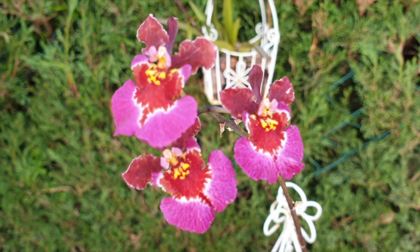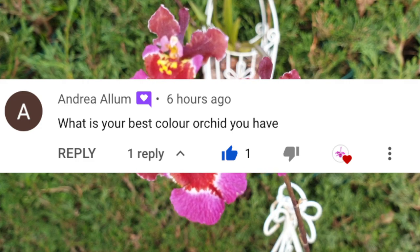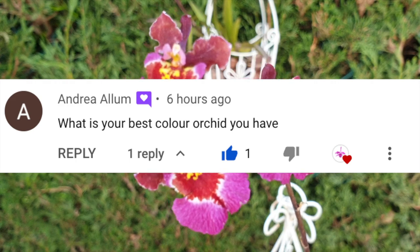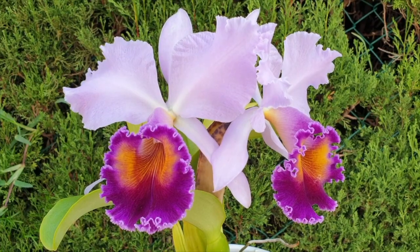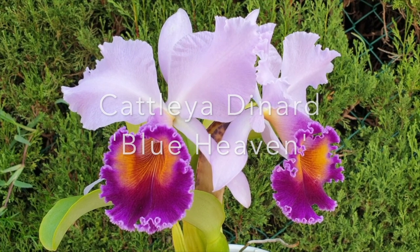Andrea Allum asked me: what is your best colored orchid? This may surprise everybody that's been on my channel for a long time. The answer to your question is Catlia Dinard Blue Heaven. Let me explain before anybody falls off their chair.